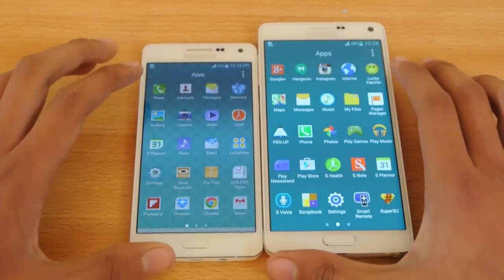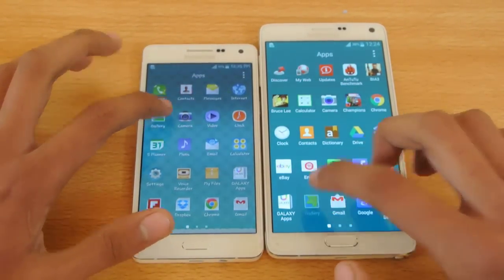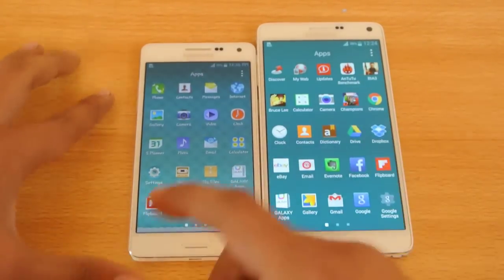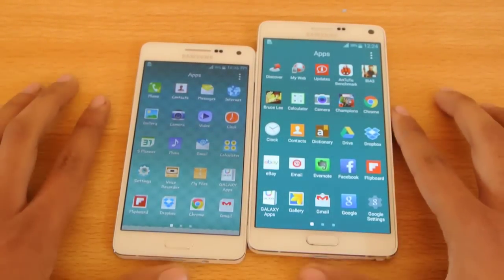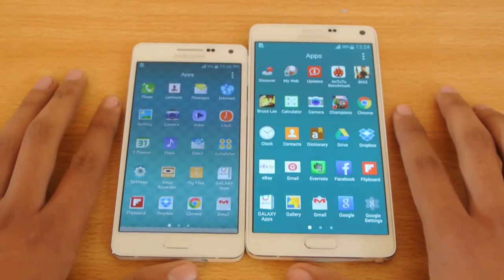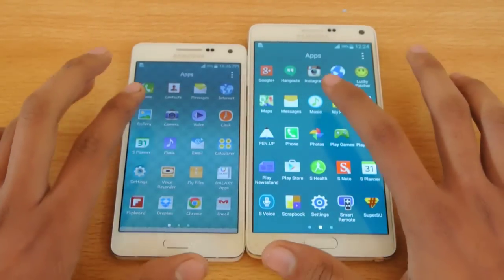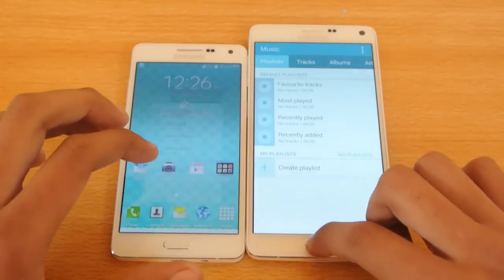Let's try opening up the gallery app. One, two, three, go. Oh, the A5 was better there. When I compare it with the S5, gallery-wise, it really opened up faster than the S5 and the Note 4 — check out my channel for that comparison. Let's try opening up the music app. One, two, three, go. Pretty equal there.